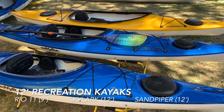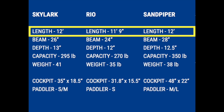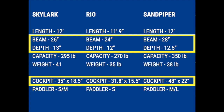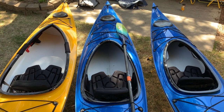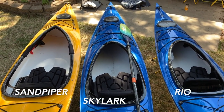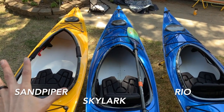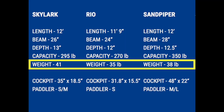The 12-foot Eddyline wreck boats — the Rio, Skylark, and Sandpiper — all come in at the same price and basically the same length of 12 feet. The Rio is a little shorter at 11 foot 9, but for all intents and purposes they're all 12-foot. They'll have slightly different cockpit fit and feel. Since body size is really the most important factor, at the same price we offer three different fits: our standard fit in the Skylark, a narrower sportier fit in the Rio, and a wider more comfortable relaxed fit in the Sandpiper. There's only a six-pound difference between these three kayaks — I wouldn't get too hung up on weight.